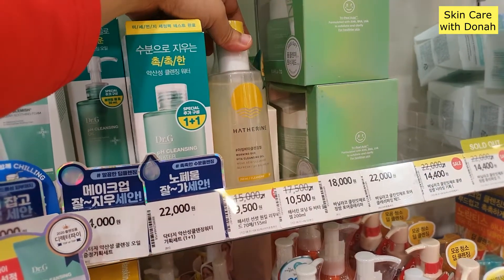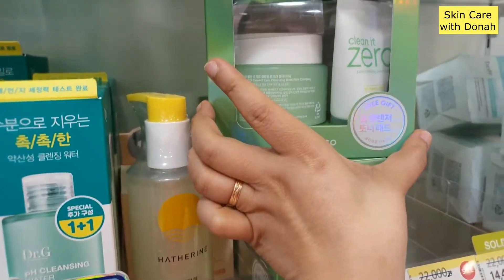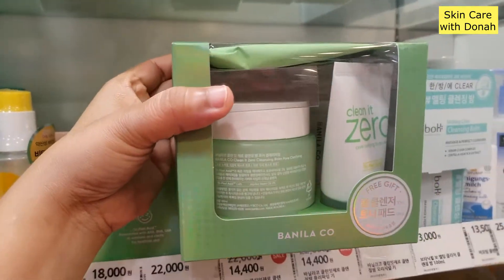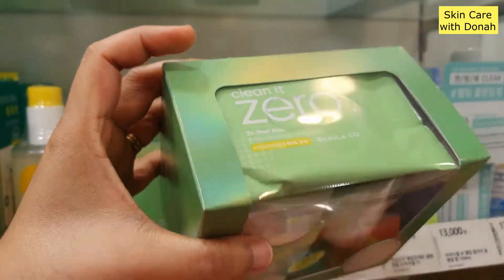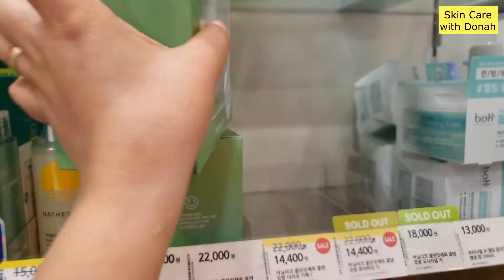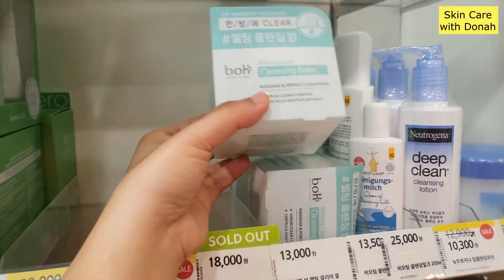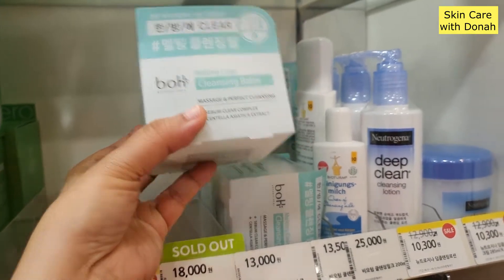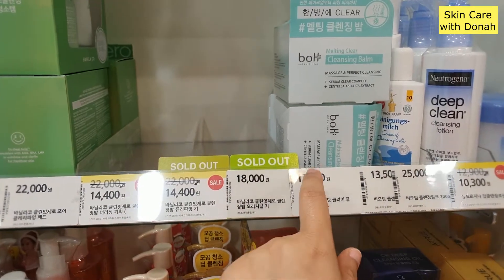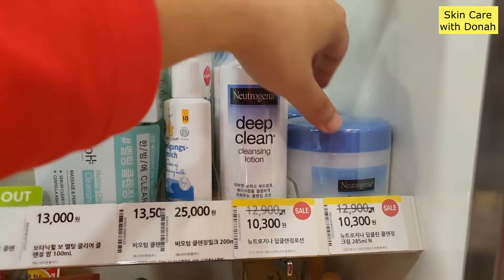This one is the Hathorne Morning Dew Vita Cleansing Gel. And this one is Clean It Zero — Banila Co. Banila Co is very famous for their cleansing balm, and now they have this foam cleanser all in one. This is the price — kind of expensive. Anyway, we have the Botanic Heal Cleansing Balm. If you can see the price — yeah, it's way cheaper. They also have this Deep Clean from Neutrogena.